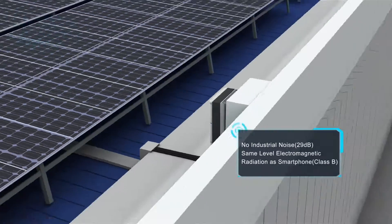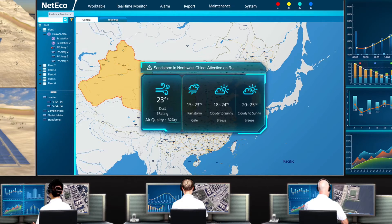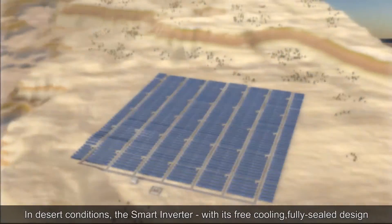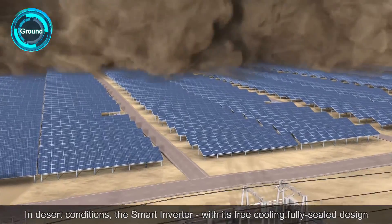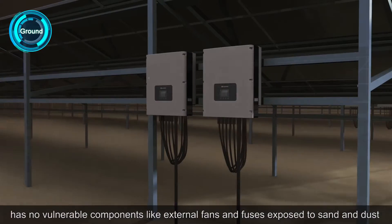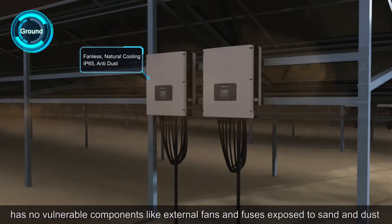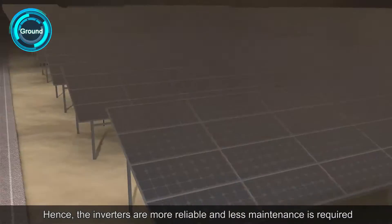Low noise level and electromagnetic radiation — environment friendly. In desert conditions, the Smart Inverter with its free cooling, fully sealed design, has no vulnerable components like external fans and fuses exposed to sand and dust. Hence the inverters are most reliable and less maintenance is required.